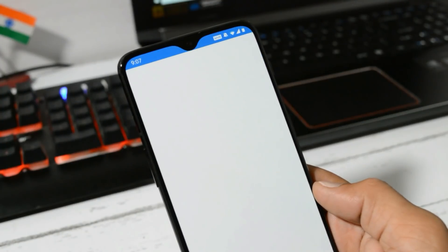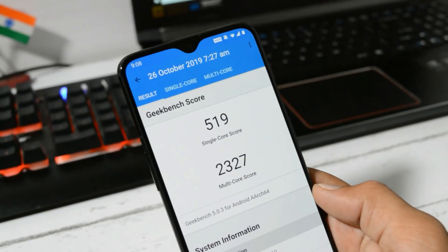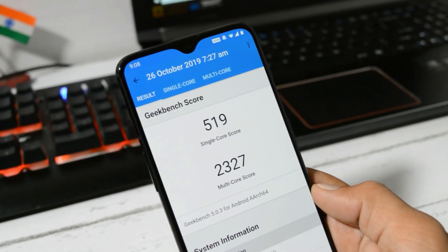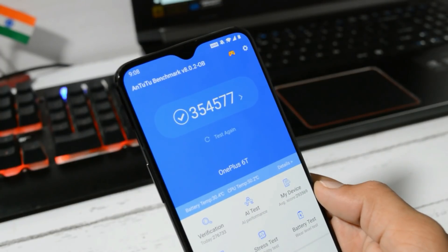Now let's take a look at the benchmark results using Geekbench and AnTuTu Benchmark. With Geekbench, single core scored 519 and multi-core scored 2327. With AnTuTu Benchmark, the device scored 354,577.